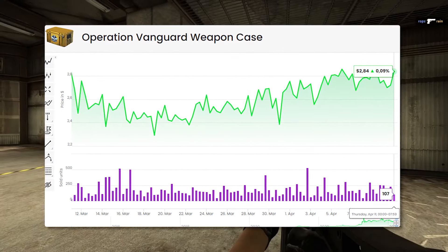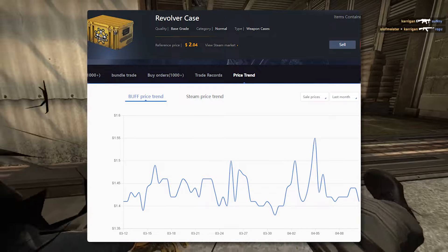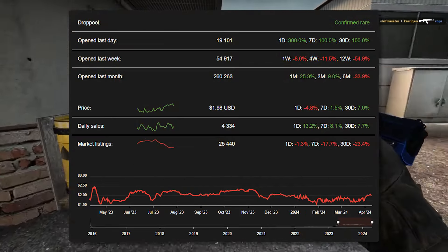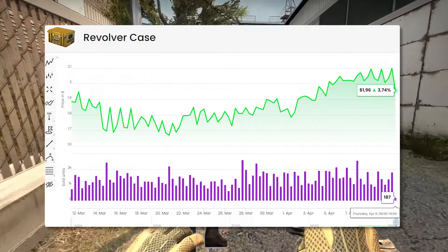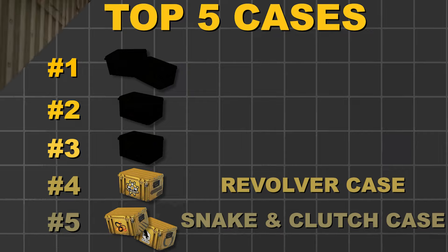It's the cheapest option if you're looking to unbox those OG knives, and the Revolver case is nearly a staple of the game at this point. Although it came in as an absolute meme, it's completely dominated the unboxing field, and I don't think anything about that is going to change in the near future. I think the Revolver case is one of the greatest options if you're looking for something that's going to be a little bit more stable and a little bit more expensive.